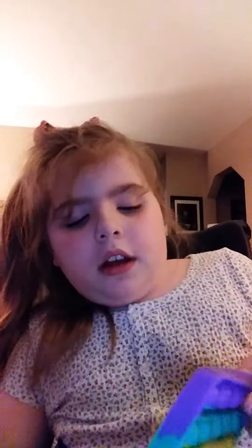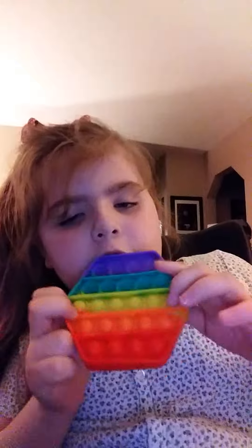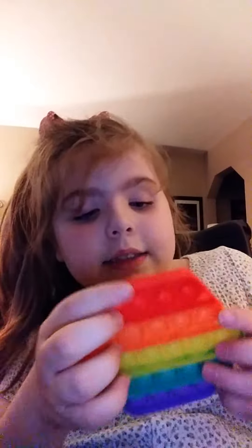I finally found a Pop It — I've been looking for these for like days. Basically what you do is get it and pop it, and you keep doing that until all of them are gone. Once they're gone, you flip it to the next side. This side is more satisfying — you can just keep doing that. It's really satisfying, so that's a huge recommendation.